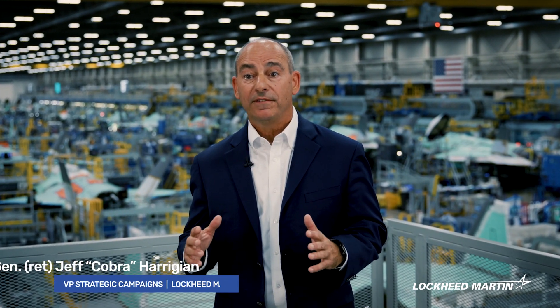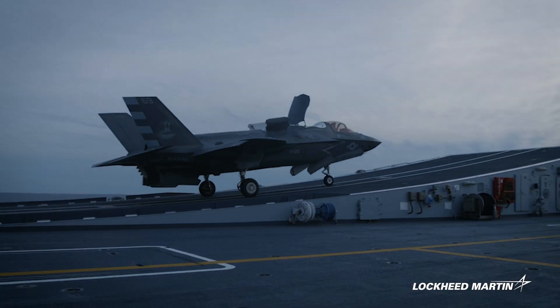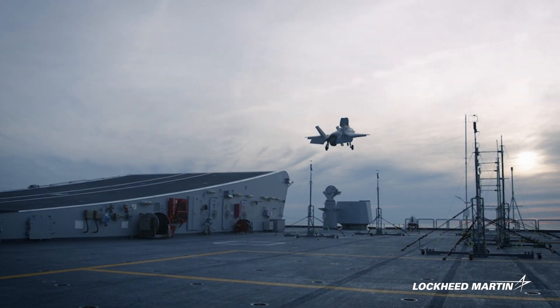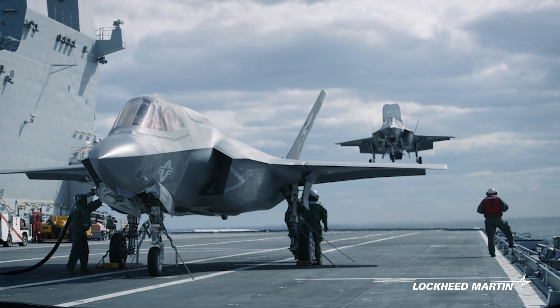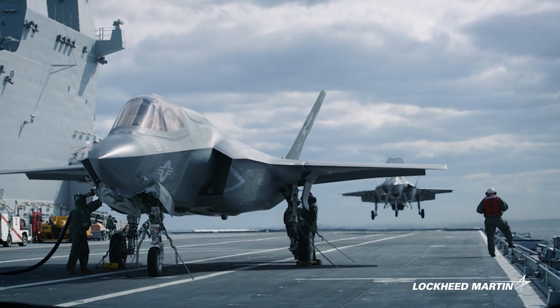As a retired Air Force General and fighter pilot, I speak from experience when I say the F-35 is a game-changer, and it delivers on the goals set forth by the DoD's combined joint all-domain command and control strategy. At the heart of CJADC2 is the call for interoperability. Interoperability is the linchpin of modern military operations, bridging the gap between diverse systems and enabling effective coordination.